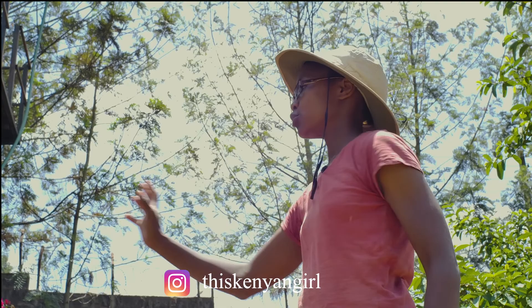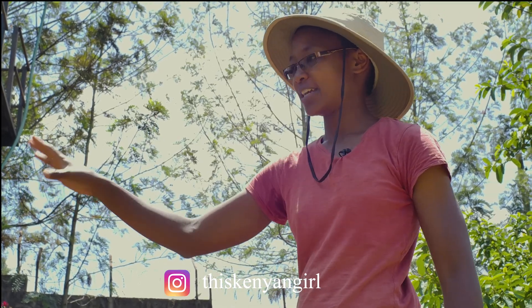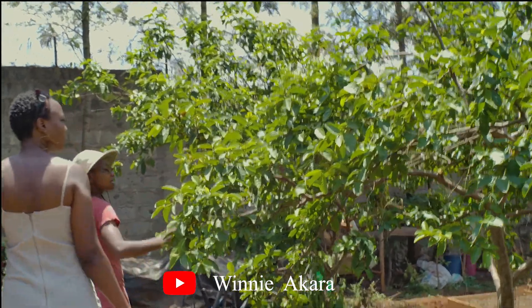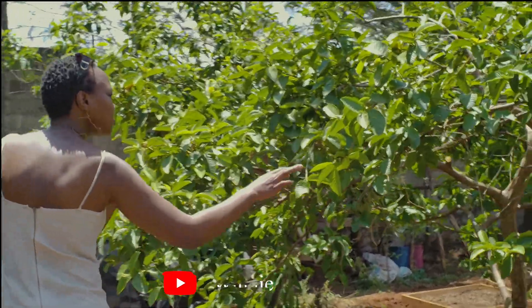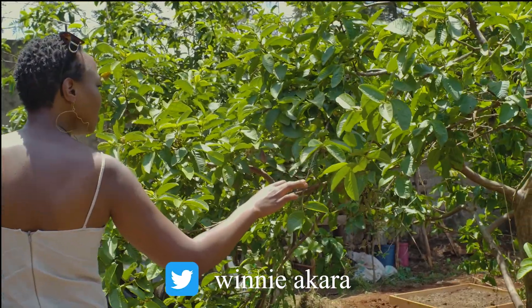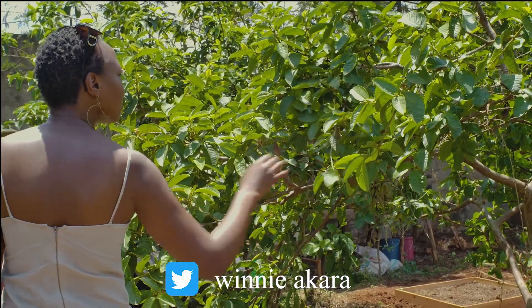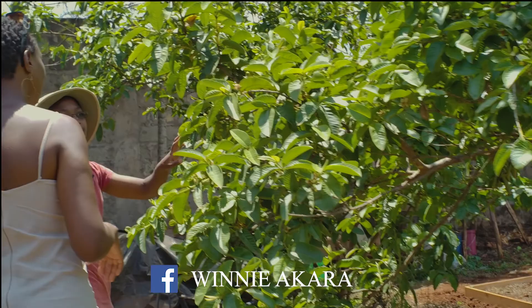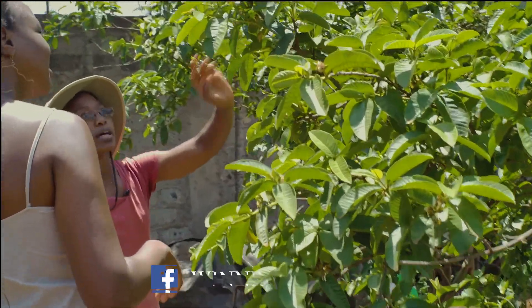These two guavas have been here for a while. They are really prolific and they already have fruit. They are perfect for bees — when you come in the morning when they're flowering, it's full of bees. It's brilliant.